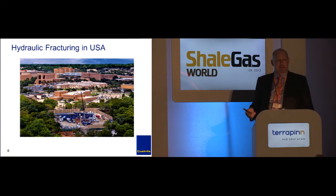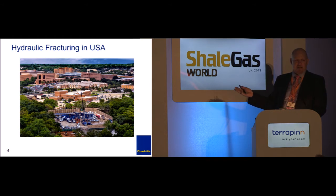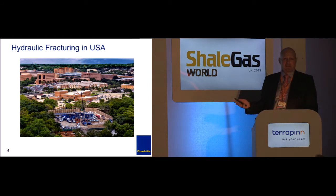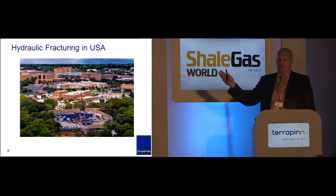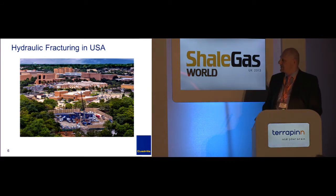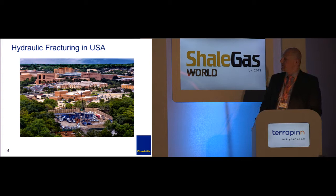Obviously this is in Texas — this is in the Barnett Shale. If you look at the county where Barnett started, Tarrant County, Texas, it has a higher population density than Lancashire. There's almost one and a half times as many people in that county, and I think the last count I saw was a little over 7,000 wells drilled there. Of course they're not all in the middle of town, but that's a frack operation — it's not out in the middle of nowhere.